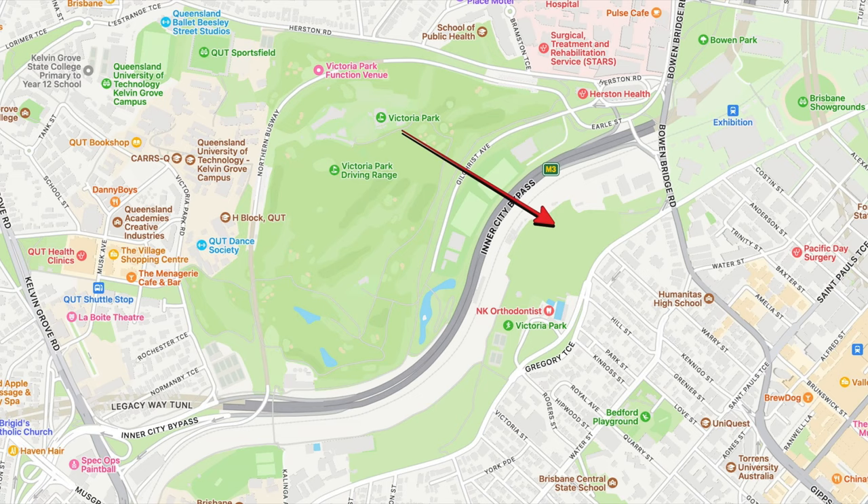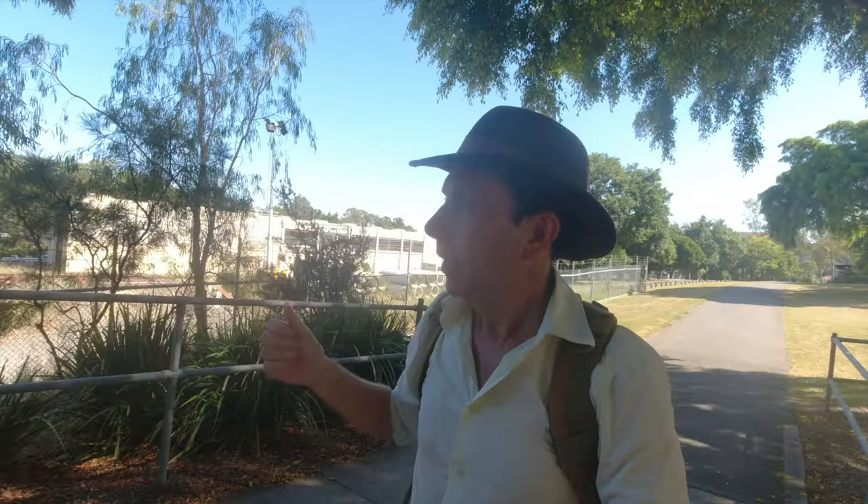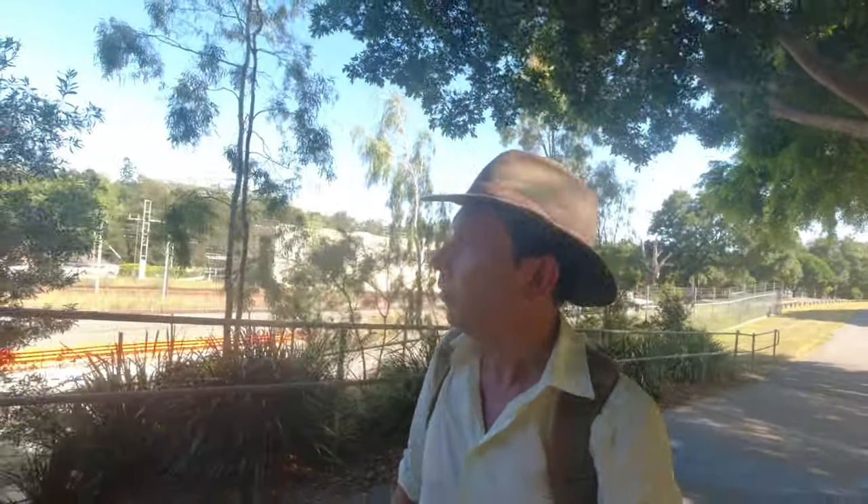Where I'm walking right now is the southern portion of Victoria Park. This was all originally part of the park, stretching all the way up to Breakfast Creek, but the railway line was put in and then Gilchrist Avenue was put in, which has now been truncated, and then the inner city bypass was put through. So it split the park and detached this area off, but it's still part of Victoria Park.